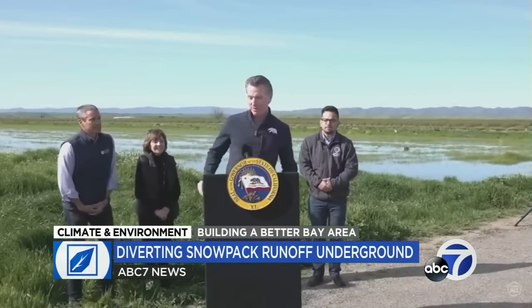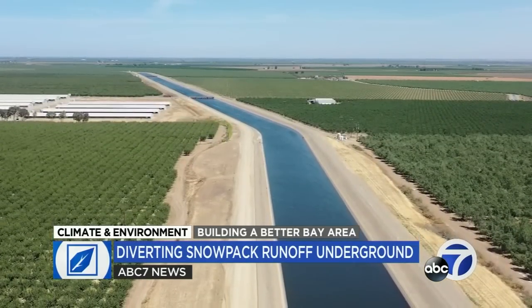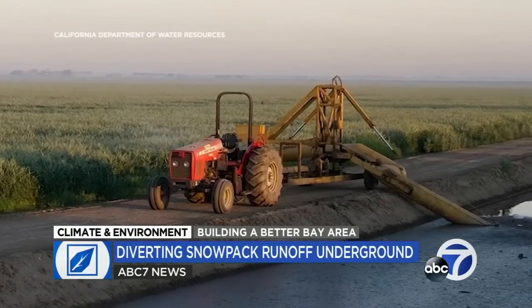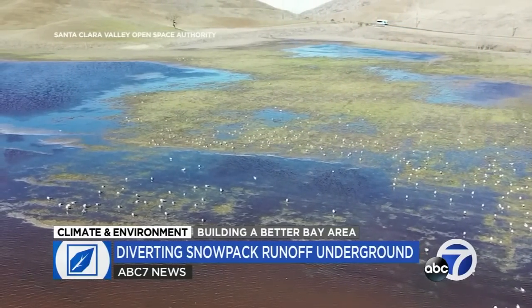Governor Newsom has now issued an executive order that could help fast-track the process, potentially expanding California's water system in a new and resilient way, tapping into a vast, invisible network of natural underground reservoirs to store water in a climate-driven age split between drought and downpours.